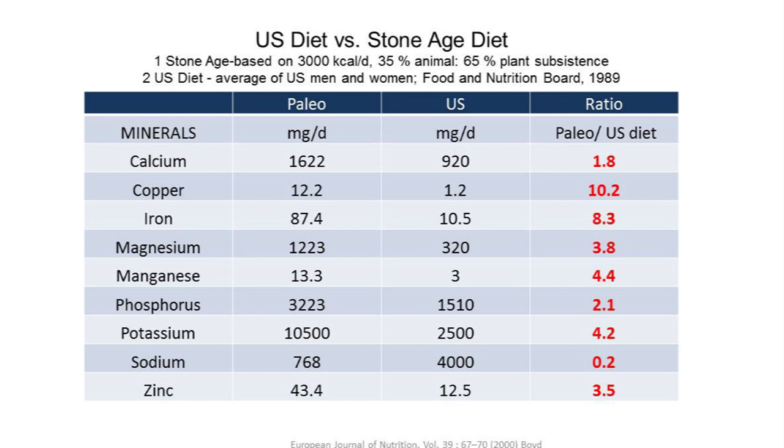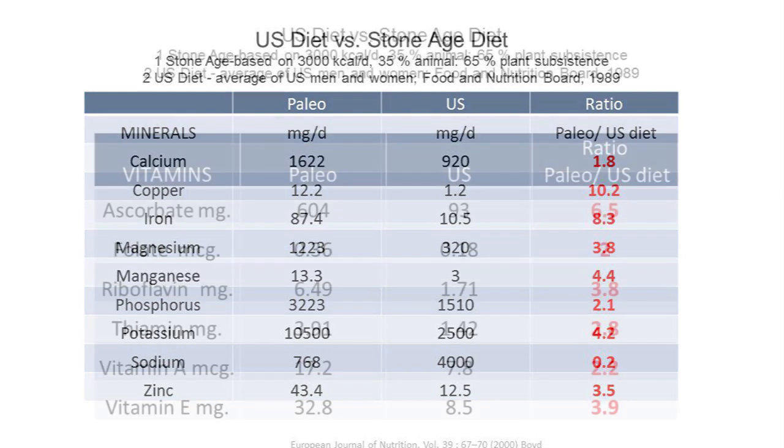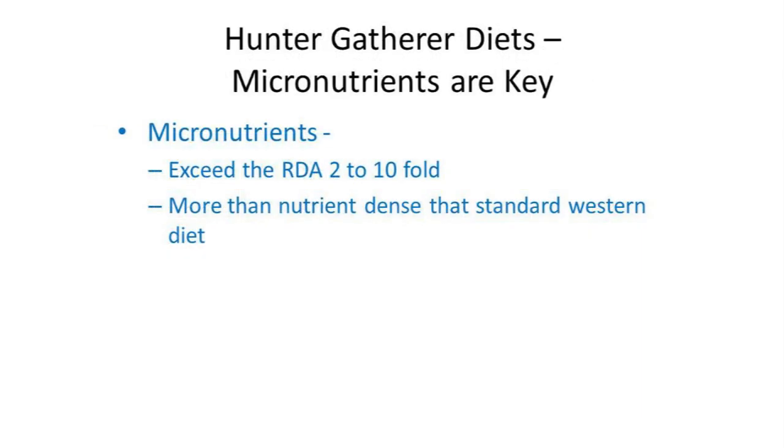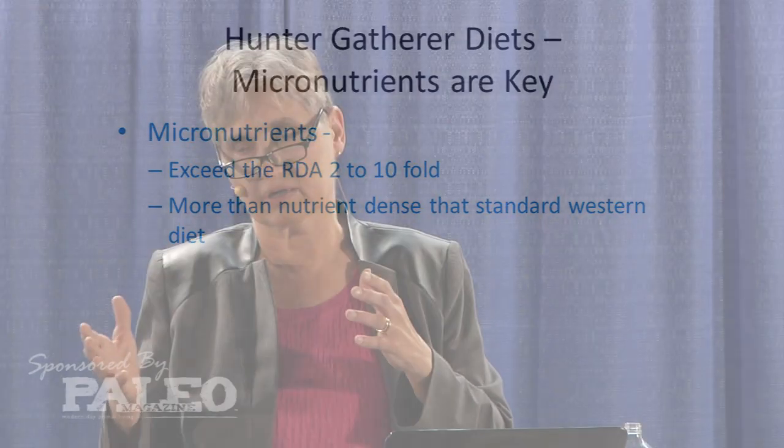When we look at vitamin intake, again there is much more nutrient density — a higher vitamin intake ranging from two to six and a half times. So the micronutrients in general, when looking at a traditional hunter-gatherer diet — whether it was the Stone Age diet modeled from Boyd's work or more recent analyses of modern hunter-gatherers still eating traditional wild foodstuffs — they exceed the RDAs two to tenfold. It's clearly much more nutrient dense than the standard American diet.